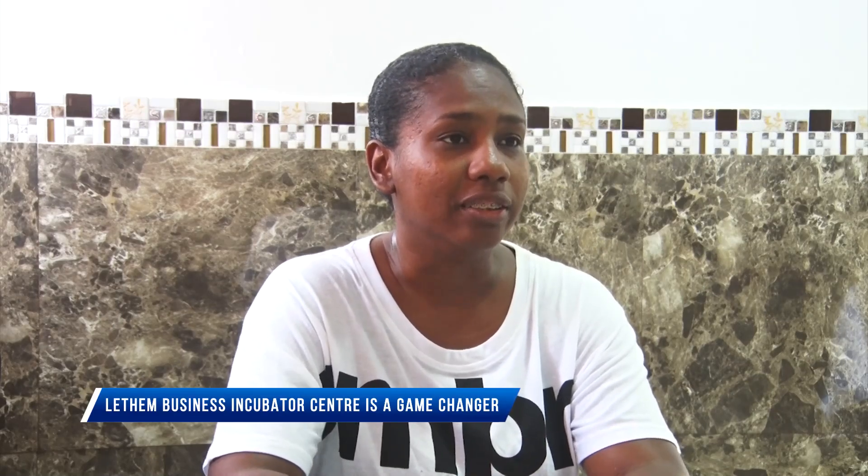So if you make farine, if you make achar, whatever the case may be, you can not only come to utilize the agro-processing section, but you can also rent a pod for displaying and providing public service to or in Region 9.